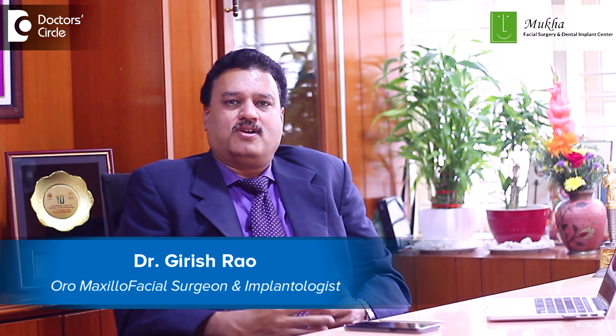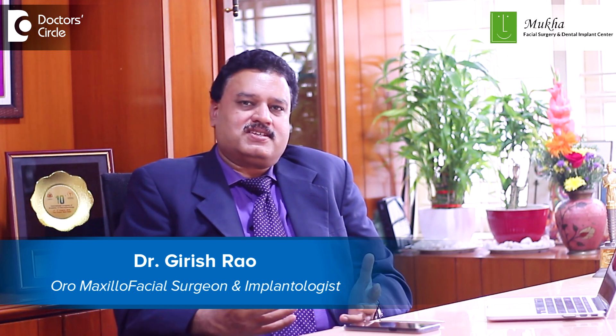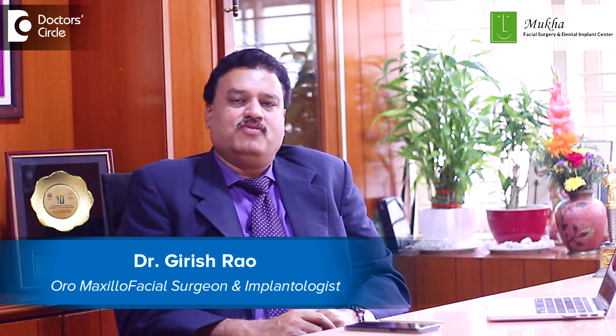Hi, I'm Dr. Girish Rao, a consultant oral and maxillofacial surgeon. I've been practicing oral and maxillofacial surgery for the last 30 years in Mukha Facial Surgery, which is in Jainagar, Bangalore.